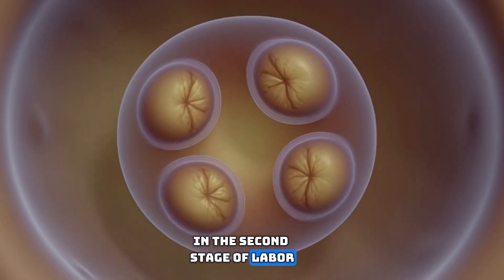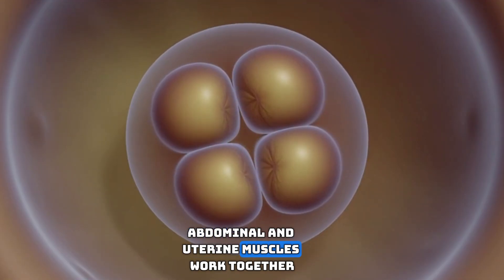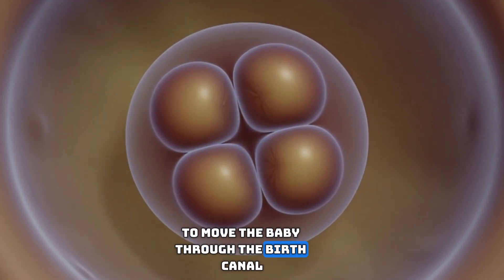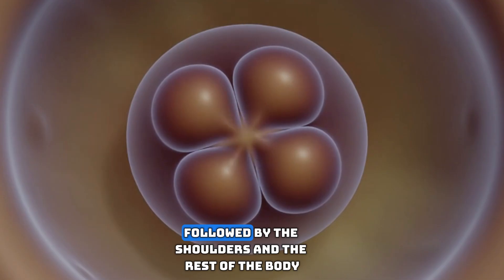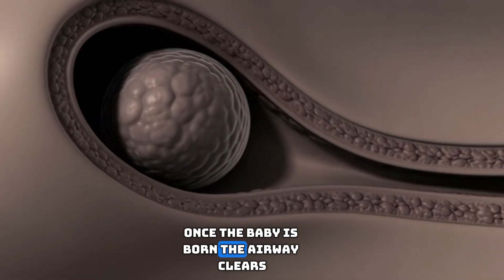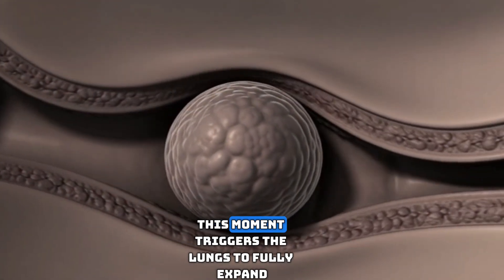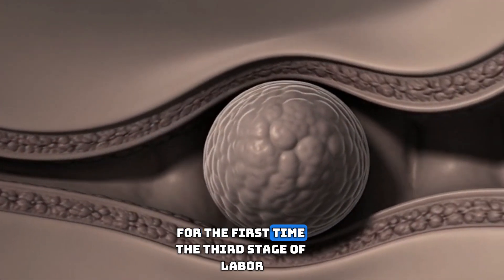In the second stage of labor, pushing begins. With each contraction, abdominal and uterine muscles work together to move the baby through the birth canal. The head typically appears first, followed by the shoulders and the rest of the body. Once the baby is born, the airway clears and the newborn takes the first breath. This moment triggers the lungs to fully expand for the first time.